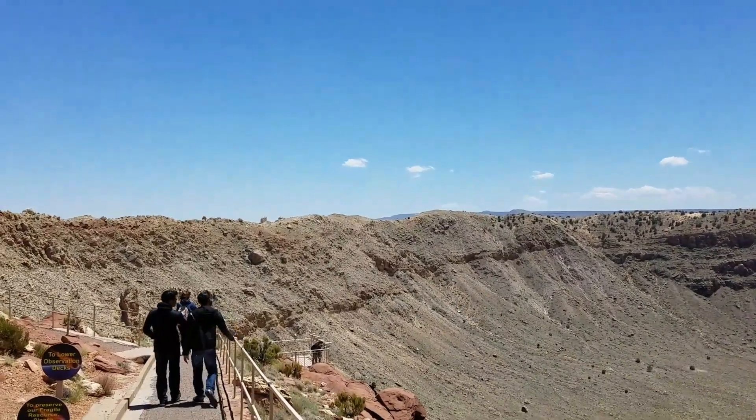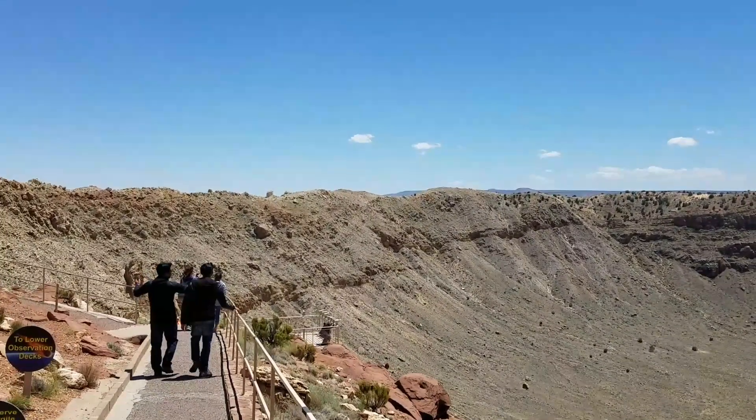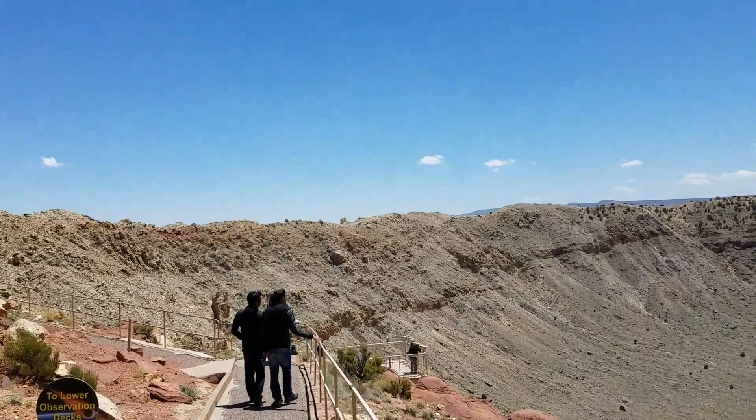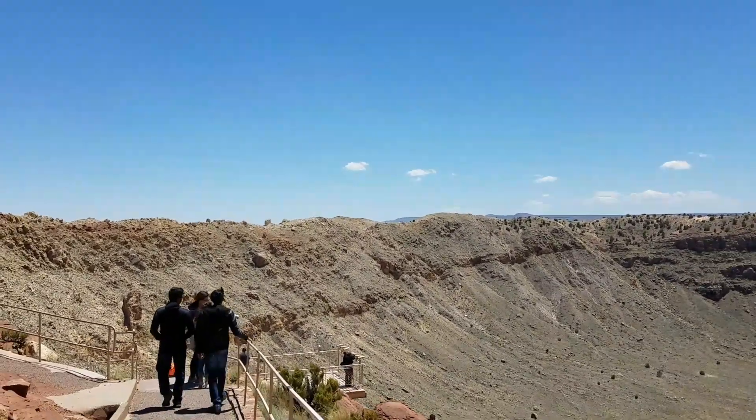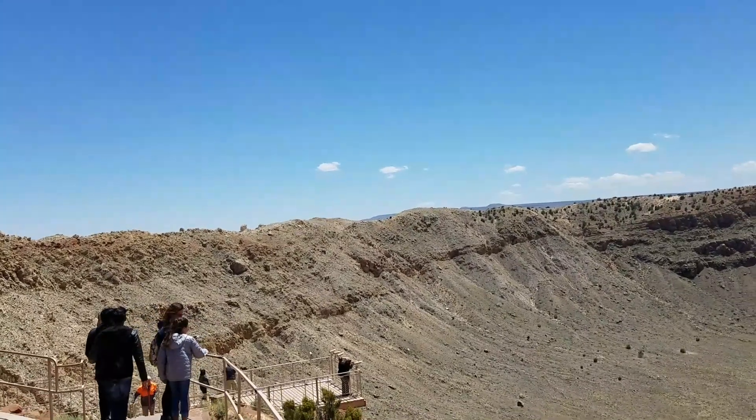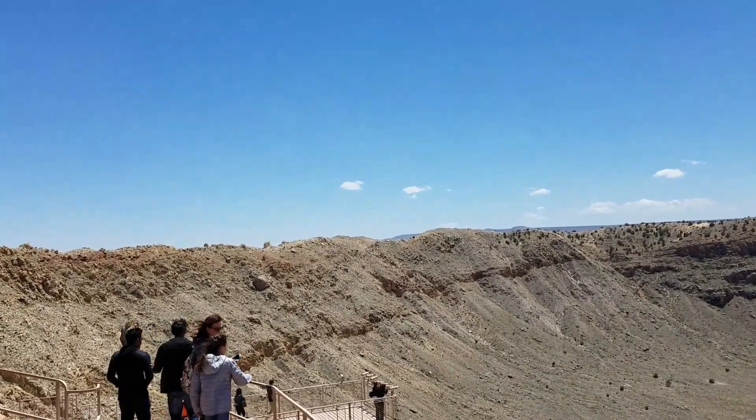This is a very cool place despite how windy it is today. This is actually the first confirmed meteor crater, and still to this day the largest and best preserved impact crater on the planet.